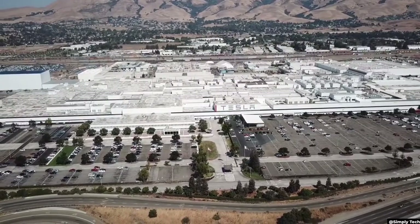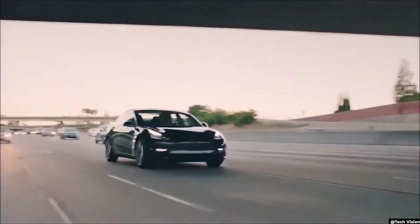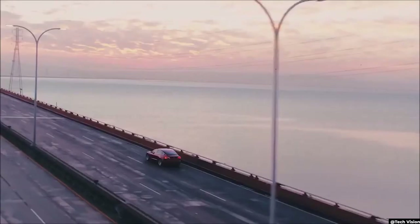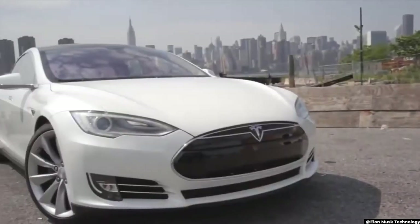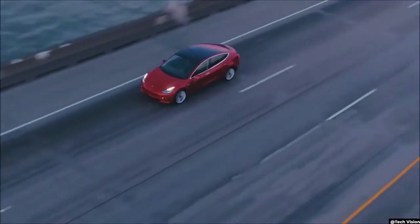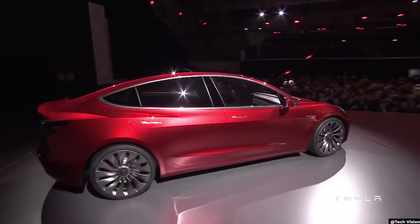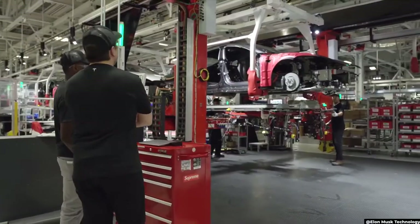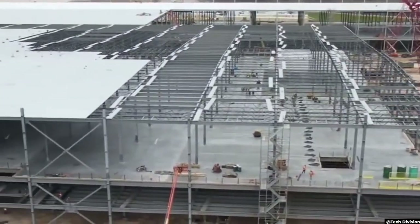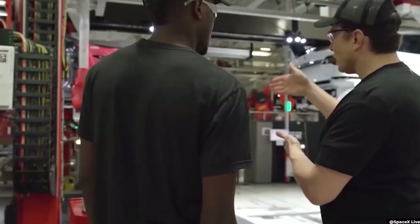Let's take a rare peek into the Fremont facility. Tesla reached a record number of electric vehicle deliveries in the fourth quarter of 2020, and is planning even bigger global expansion. The company met its goal of delivering half a million cars in 2020, but can barely keep up with production. This is why Tesla Gigafactories have been popping up all over the world.